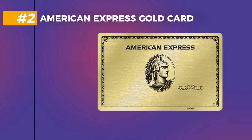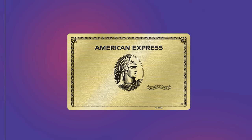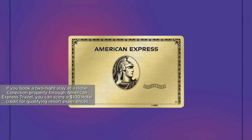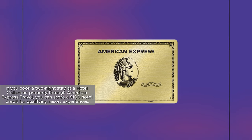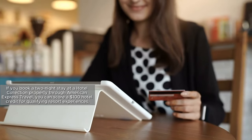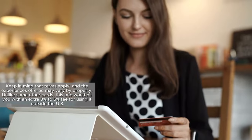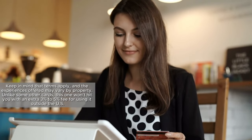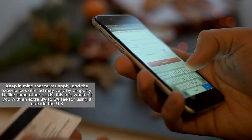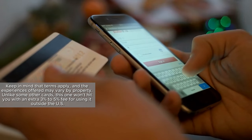Coming in at number 2 is the American Express Gold Card, and it's got some great perks. If you book a two-night stay at a hotel collection property through American Express Travel, you can score a $100 hotel credit for qualifying resort experiences. Keep in mind that terms apply and the experiences offered may vary by property. Unlike some other cards, this one won't hit you with an extra 3–5% for using it outside the US.